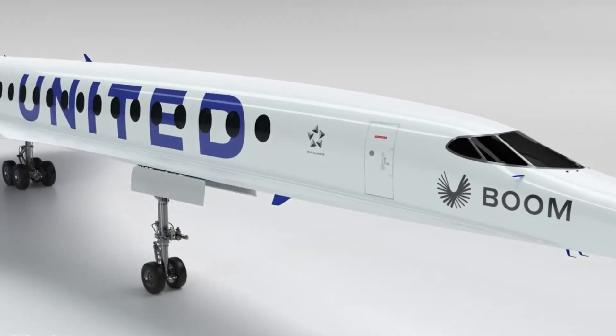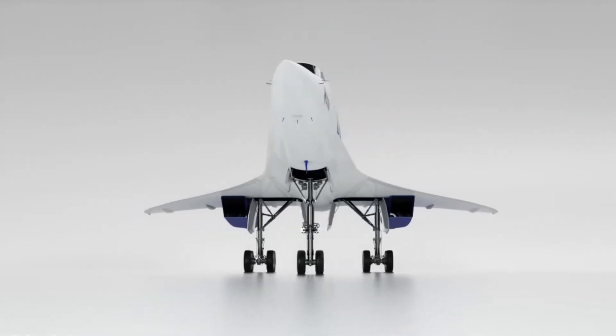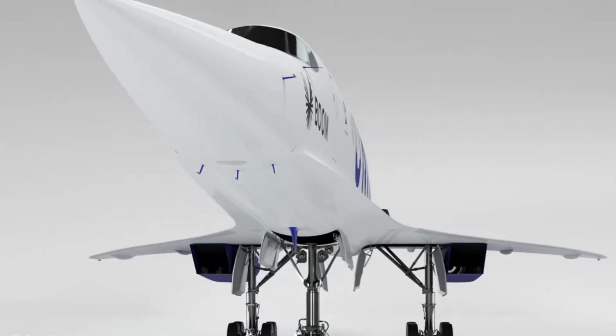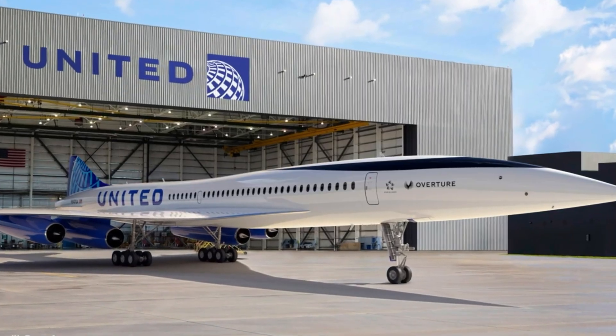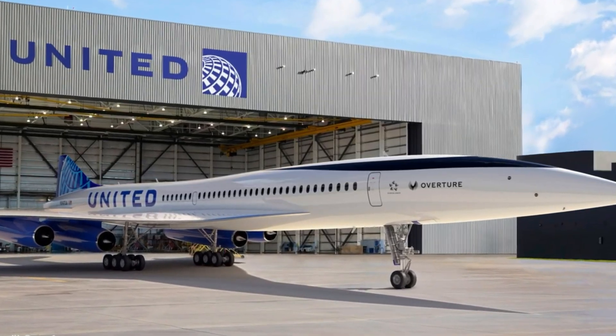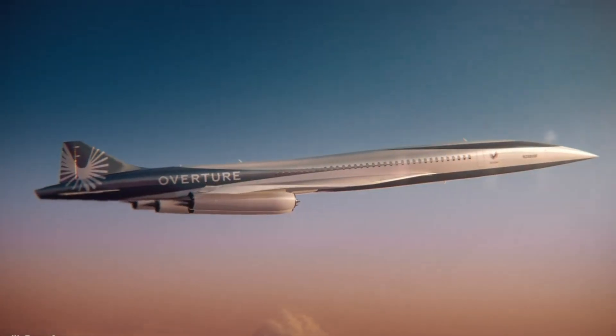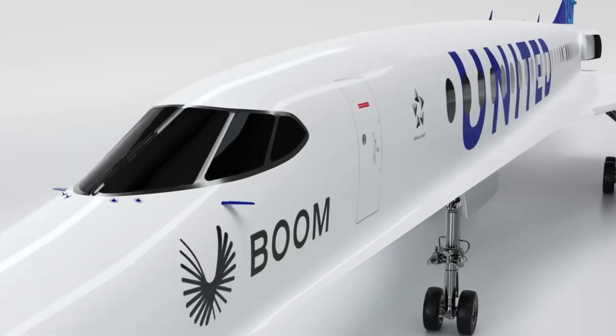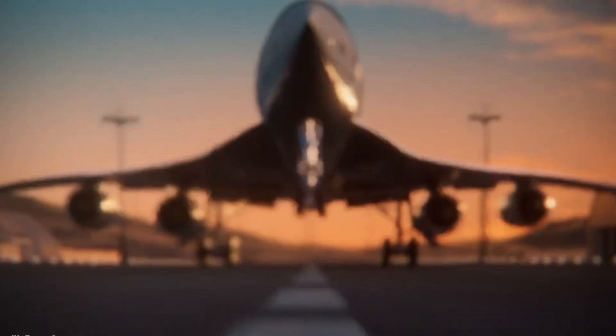Boom aims to launch the aircraft by 2029 with ticket prices competitive with today's business class. Powered entirely by sustainable aviation fuel, the Overture represents a bold step toward cleaner, faster, and more accessible global travel, merging speed with climate-conscious design in a new era of supersonic flight.